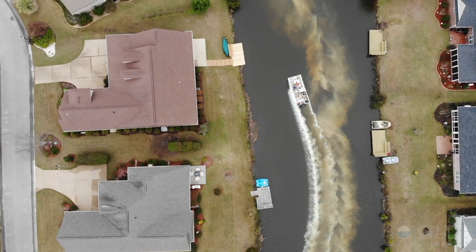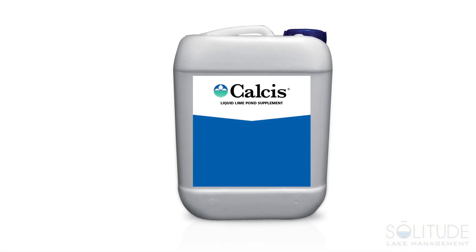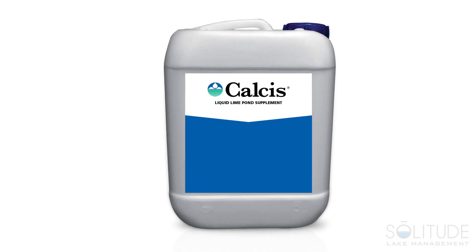For easier applications that give superior results, choose Calcis from BioSafe Systems for the health of your pond, lake, or reservoir.